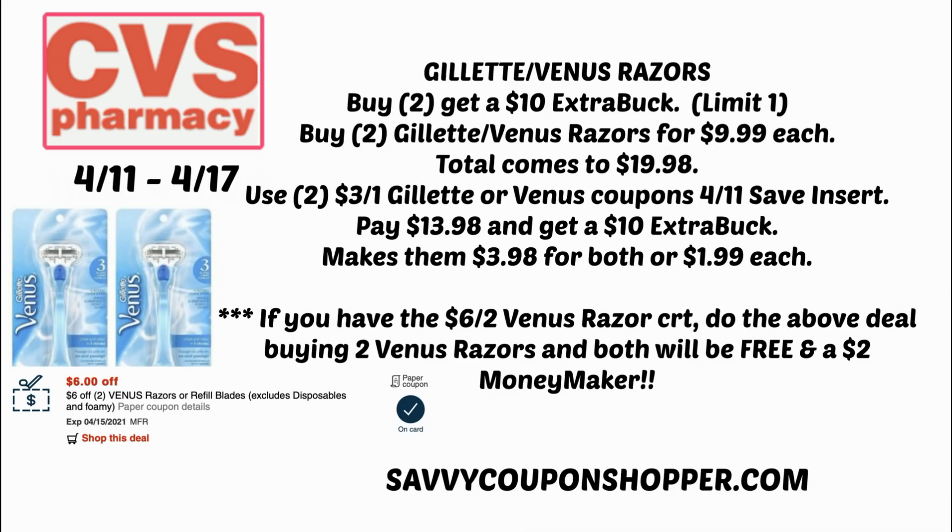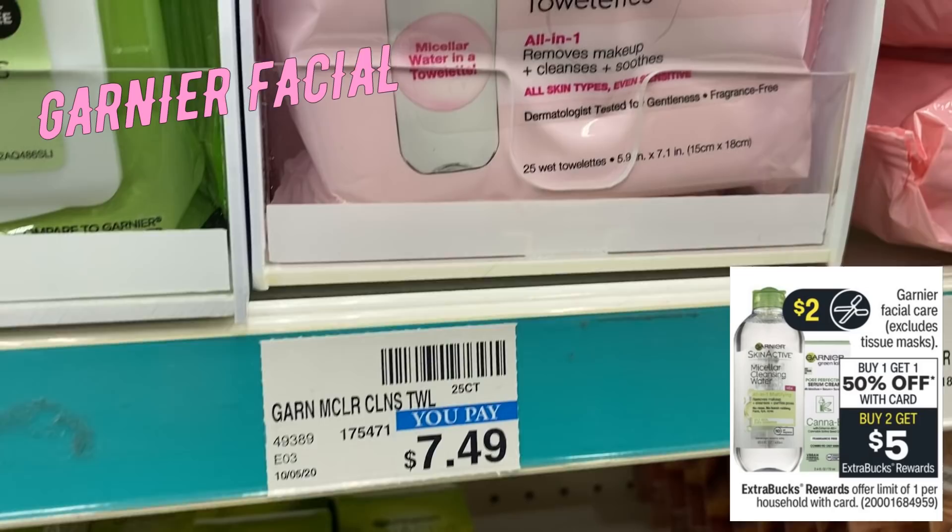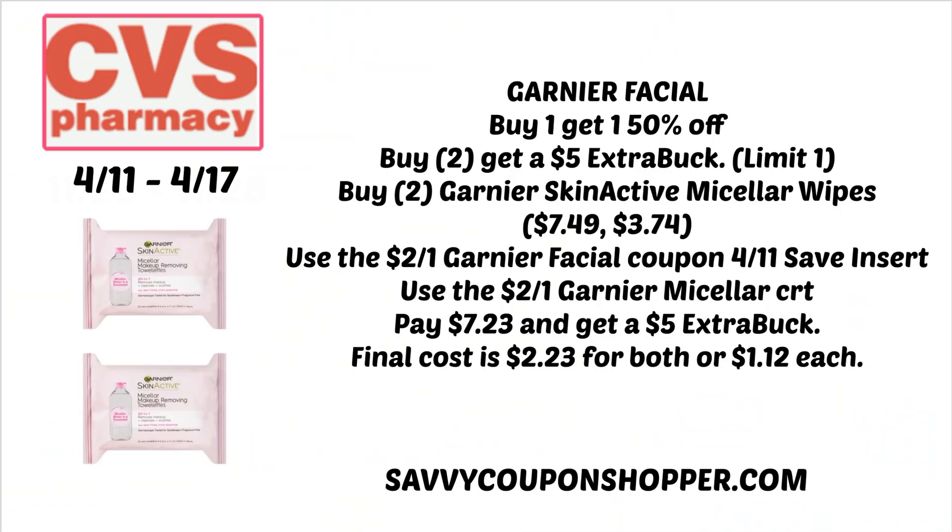We have a good Garnier facial care deal. Garnier facial care — excluding masks — is buy one, get one 50% off. Buy two, earn a $5 ExtraBuck, and we're getting a $2 insert coupon. Grab two of the Garnier Skin Active Micellar Wipes at $7.49 — one full price, one 50% off. Use one $2 off one coupon from the 4/11 Save insert, plus a $2 off one Garnier Micellar CRT. Total comes to $7.23 and you'll get a $5 ExtraBuck — final cost is $2.23 for both or $1.12 each.